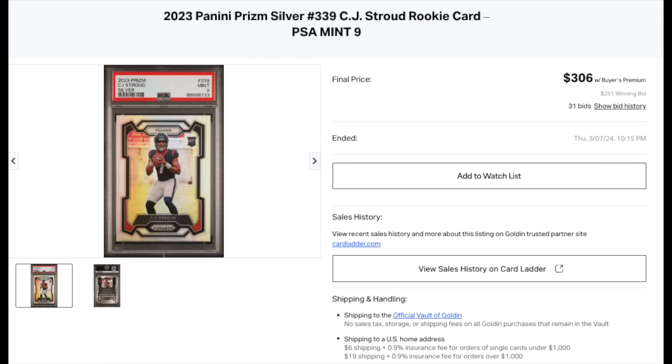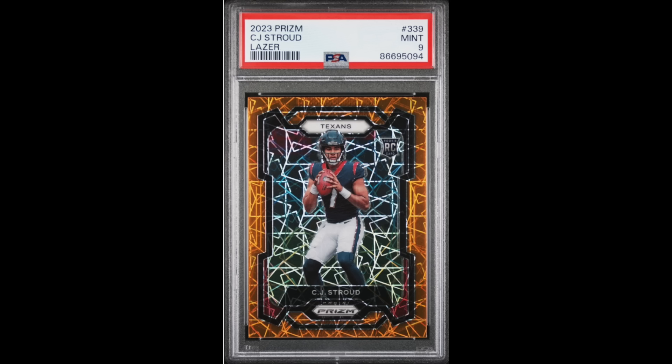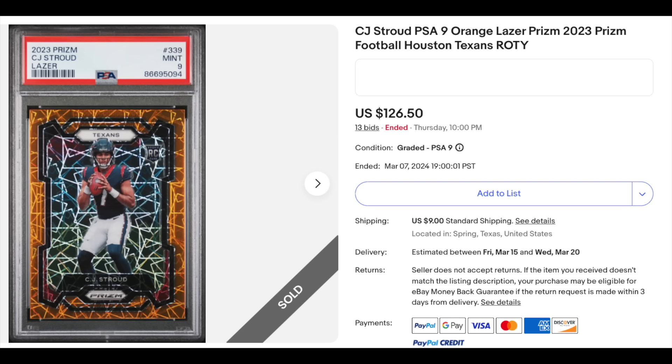Using the vaults was really beneficial — the Golden Vault and the PWCC Vault — because there's no shipping costs and no sales tax. I can just leave the cards in the vault, and when I decide to sell them months down the road, I just put them up for auction on the same platform. Got another CJ Stroud 2023 Prism — this is the Laser Prism, PSA Mint 9 — a different parallel, also a rookie. $126.50, won in an eBay auction.